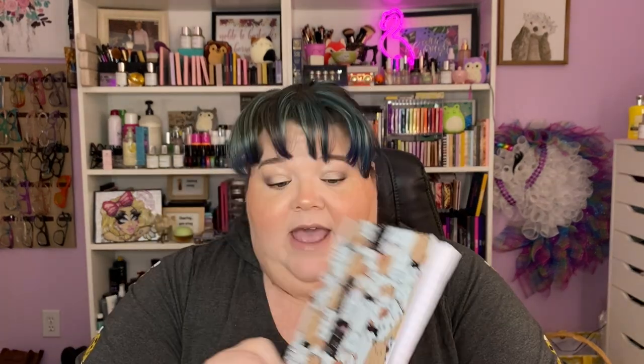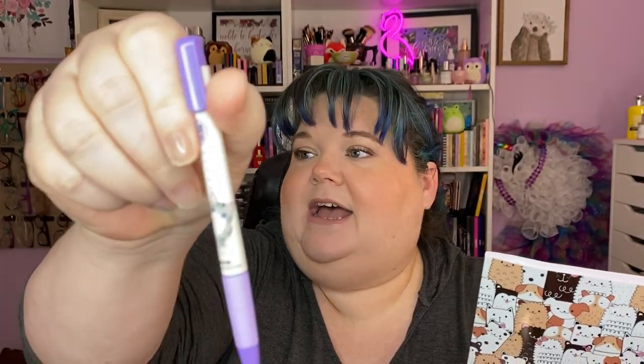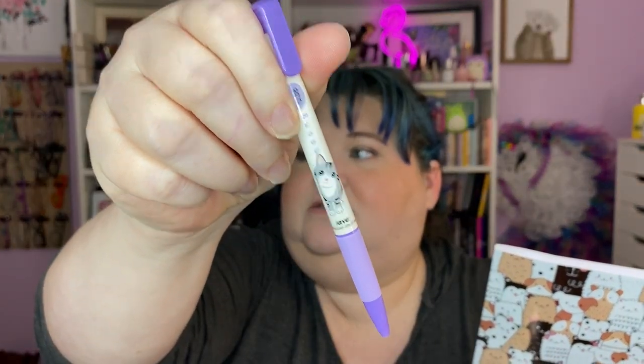They also have stationery, which is part of my favorite things. They have little tiny notebooks — this one has cats and dogs — and I got a cat pen too, because why not. It's a 0.38 nib so it's really really small and fine, which I really like. I don't need it but I still got it.